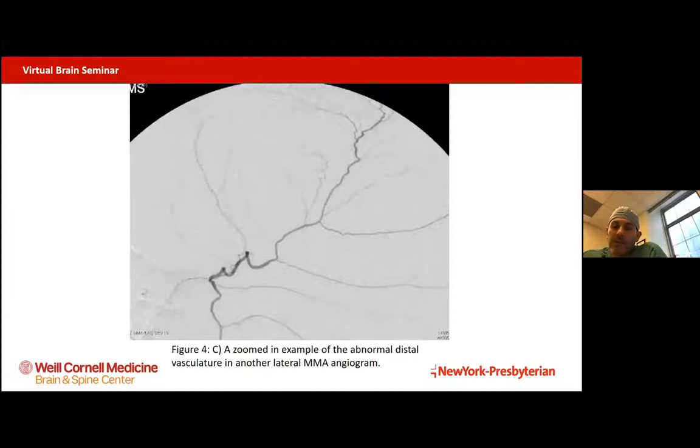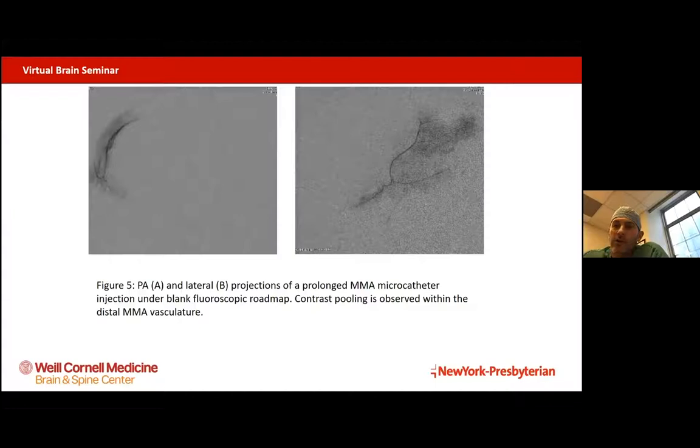We found something very interesting when we started doing angiograms of the middle meningeal artery. An angiogram is when we go in through a minimally invasive needle stick in either the wrist or the artery in the leg and put a catheter up — a very short, safe procedure. What we found is that the middle meningeal artery, the artery that runs in the dura covering the brain, has developed small little fingers of smaller blood vessels that feed the subdural hematoma. This hypertrophy, or extra growth of blood vessels, is not noted in someone who doesn't have a chronic or subacute subdural hematoma, which added to our hypothesis that arteries are involved in this disease.